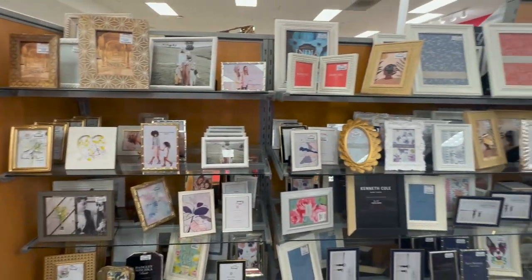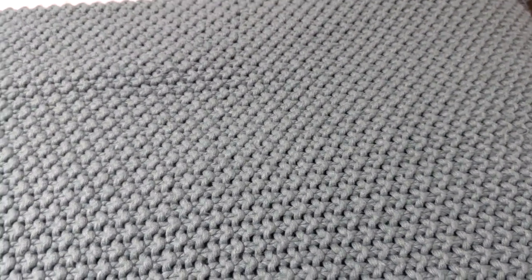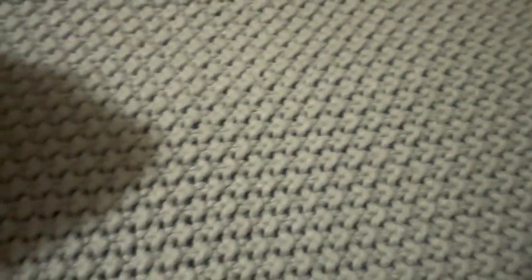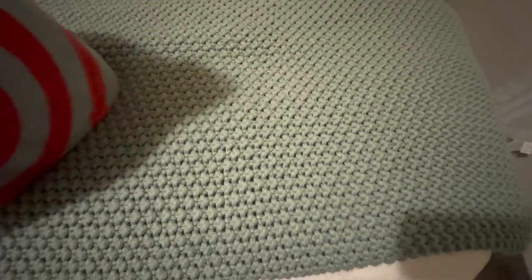So I am back from doing my shopping. Let me just show you what I got from TJ Maxx and Target really quick. Alright, first up we have Target, and yes, I am on my bed.